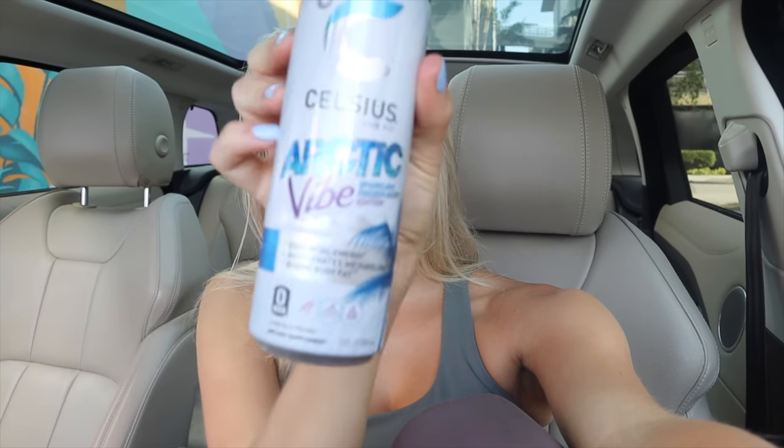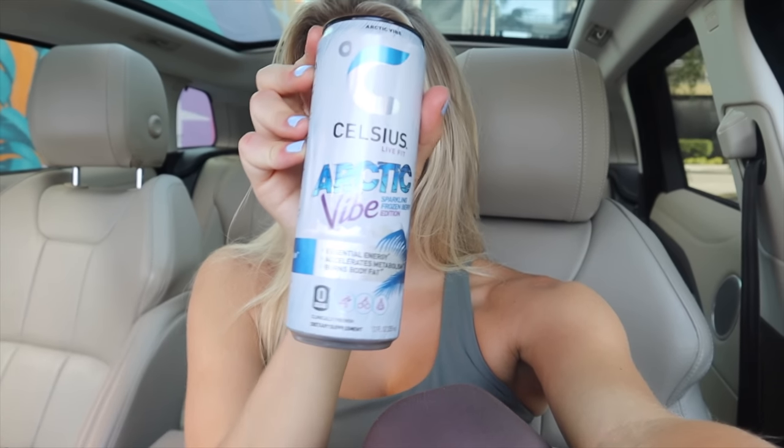Hello you guys, welcome back to another vlog — happy Saturday! I just drove over to yoga sculpt and I'm about to head in. I wanted to show you guys this Celsius flavor I just got — it's the Arctic Vibe Frozen Berry flavor. I've been waiting to try it because I save all my energy drinks for a weekend workout. It's so good; this and the grape are my favorite flavors. It's gonna be a chill Saturday — after I work out I have some computer stuff to do, and then my friend and I are gonna spend the afternoon at the beach.